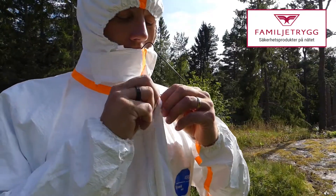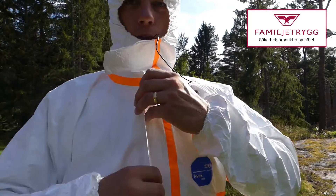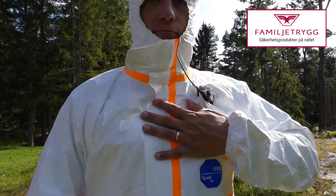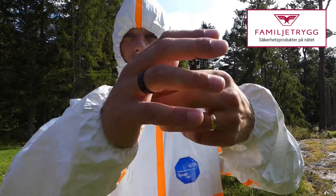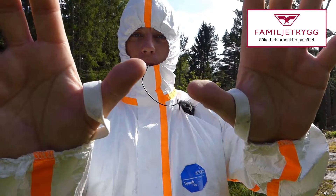The seams are sealed with sticky tape, and so is the neck cuff. It has the elasticated thumb grips there.